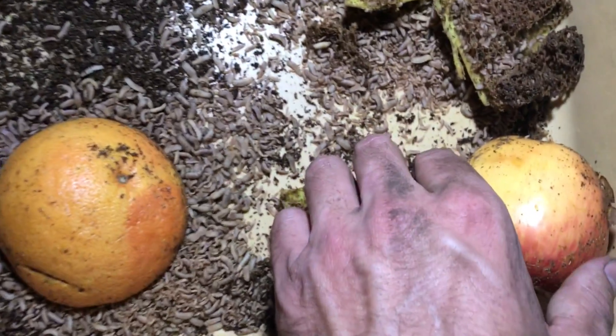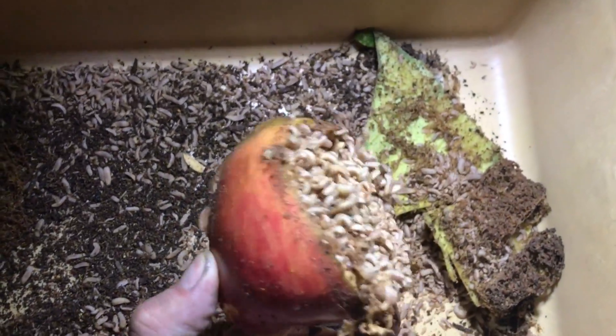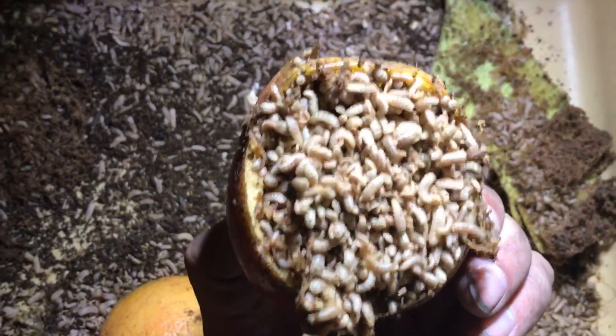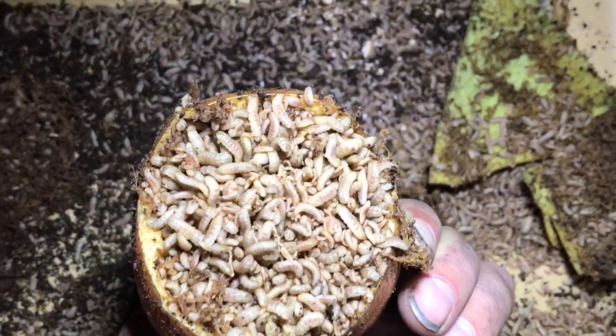If you take a loaf of bread and you feed it to the larvae, if you've got enough larvae there, they will consume that entire loaf of bread within an hour, two hours. It's a significant improvement over the time to process organic material into a usable product.